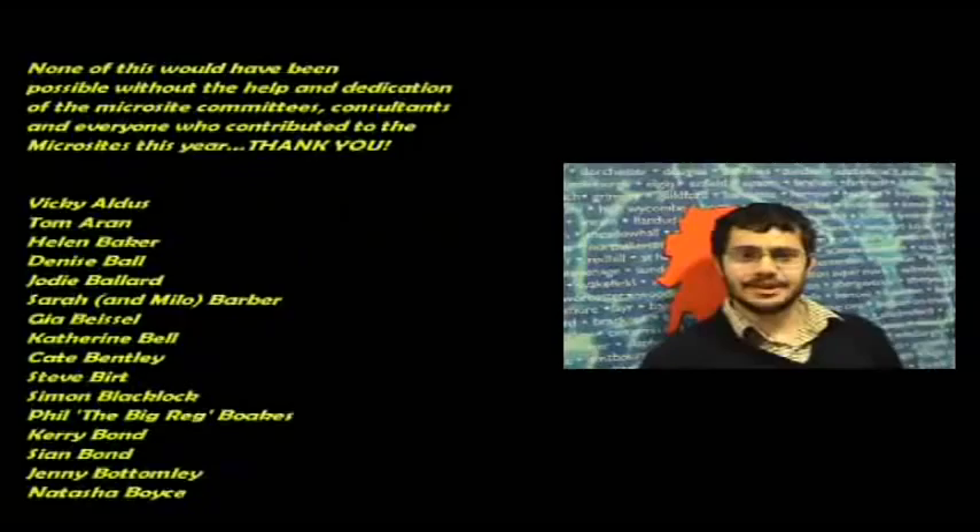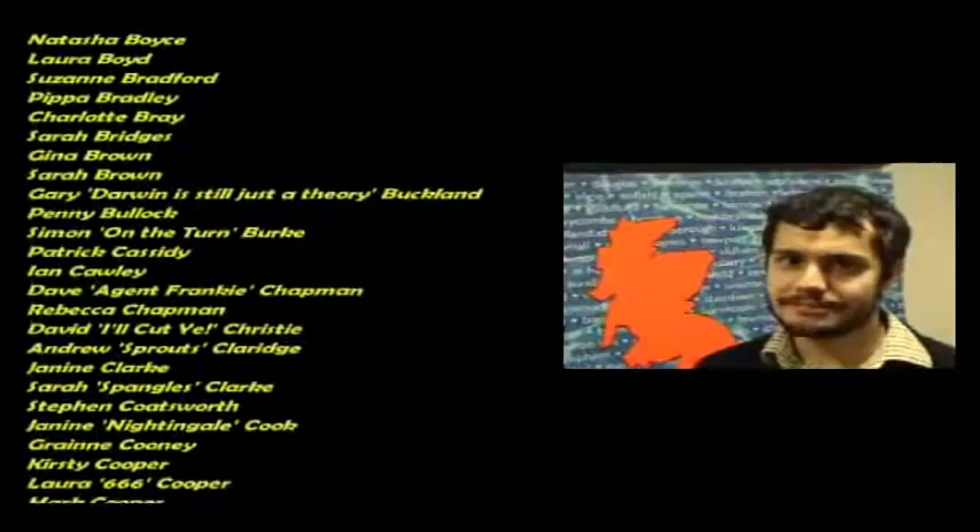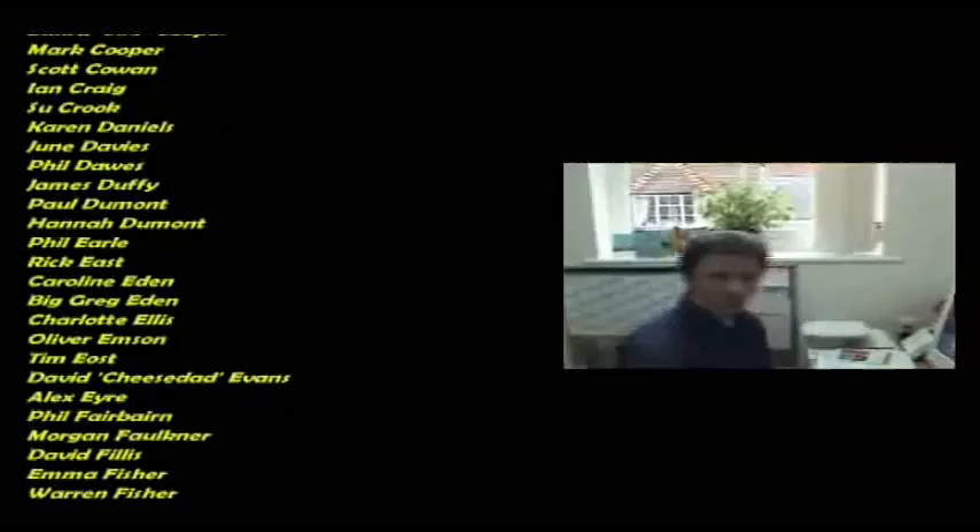I'm here today at Head Office to find out how much our Head Office staff really know about the Microsites. How many Microsites are there? Answers ranged wildly: ten, four, twelve — 'Twelve, I like Microsites' — and even sixty-two.